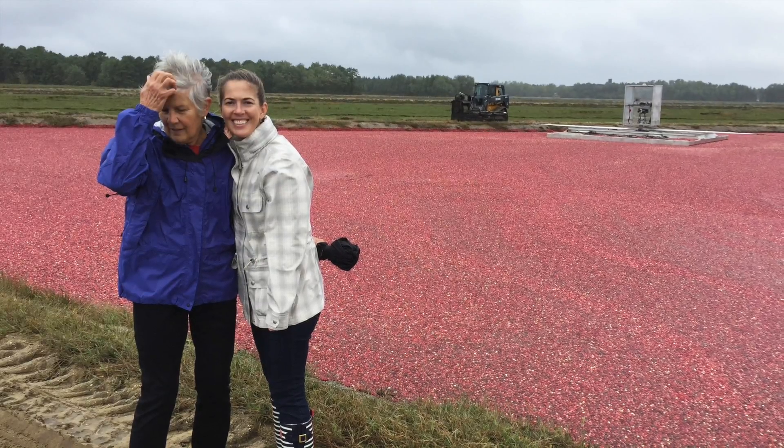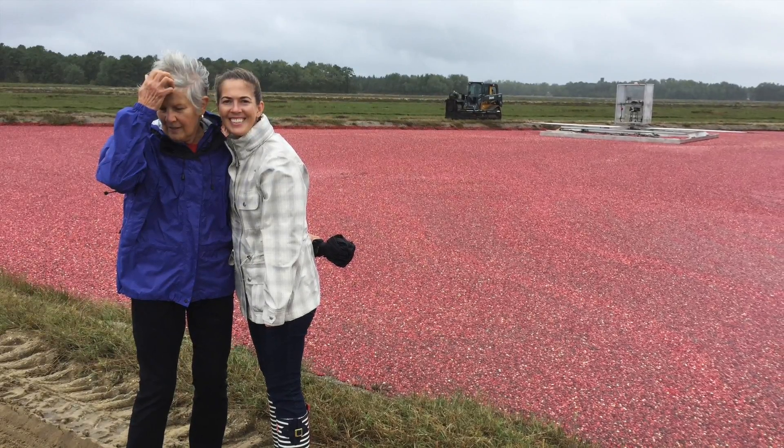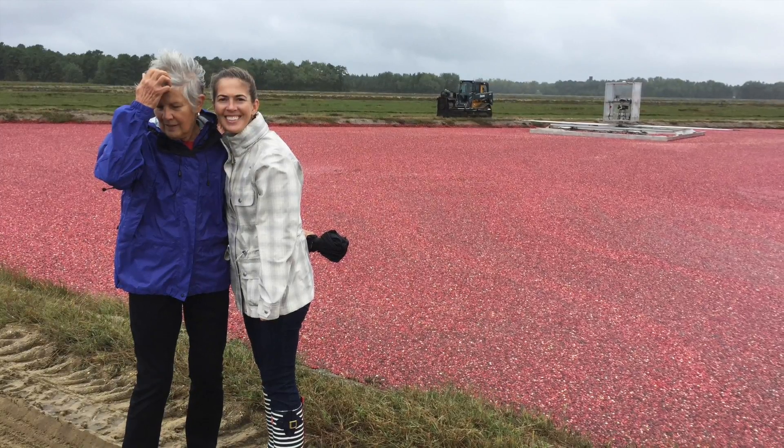I guess if you're cute enough, they'll let you stand around and watch if you don't walk around in the bog.